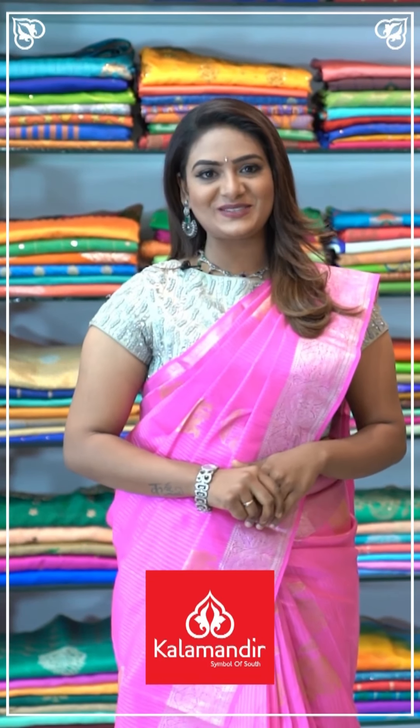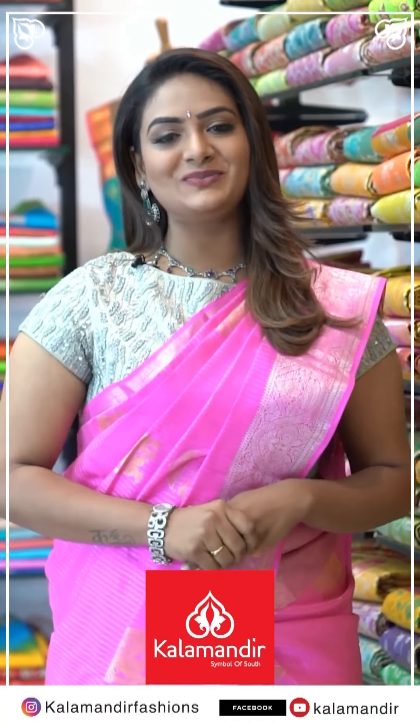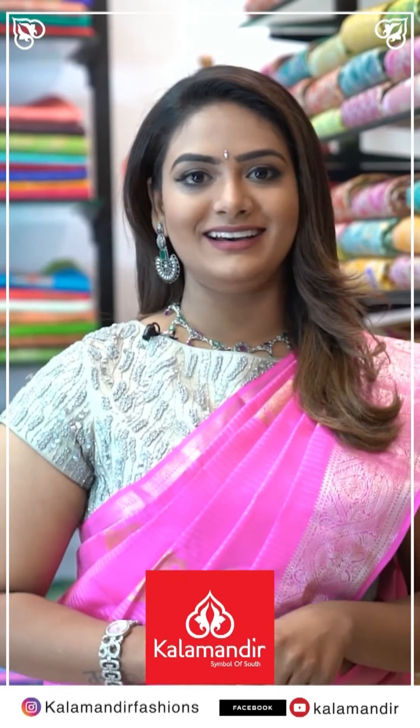I am Sunanda. We have our online shopping for all the locations of Kala Mandir. We are very budget friendly. Follow us on Instagram Kala Mandir Fashions, Facebook, YouTube Kala Mandir. Our stores are located in Andhra Pradesh, Telangana, Karnataka. Don't miss our everyday lives.